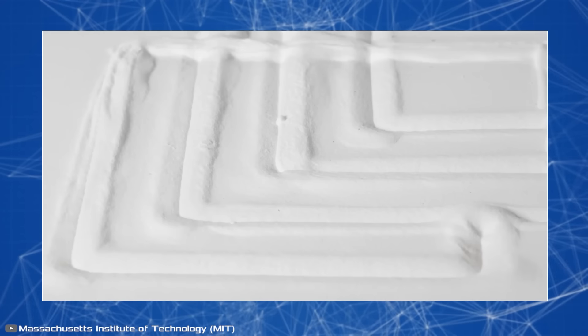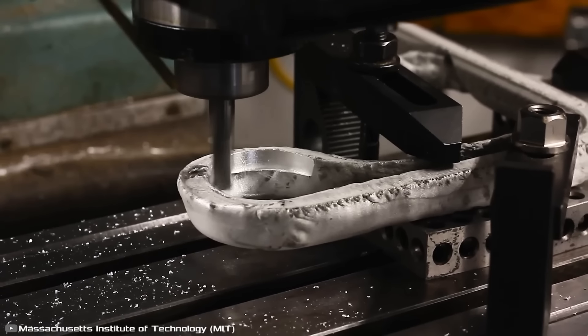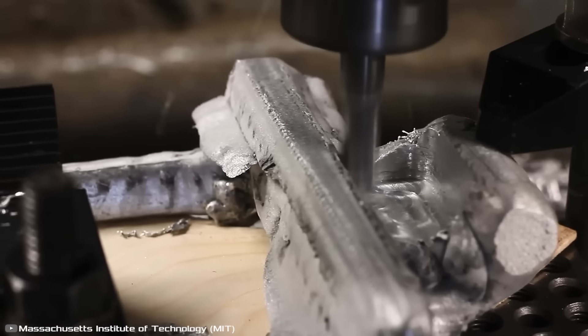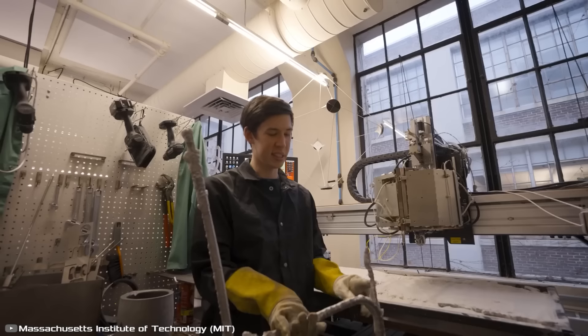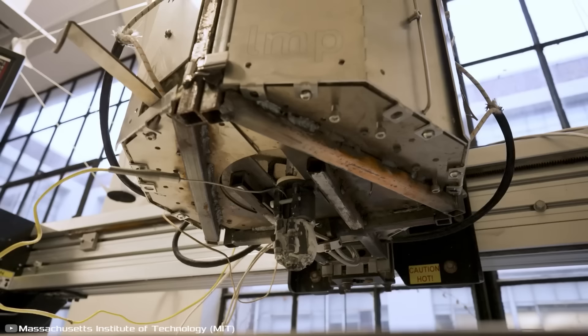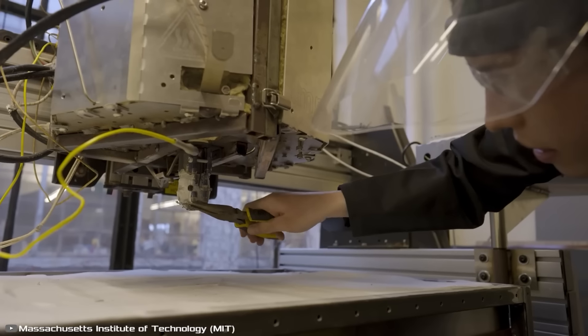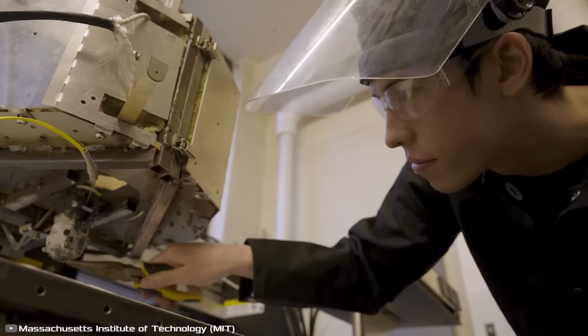Due to its physical properties, the metal quickly solidifies and acquires the necessary three-dimensional structure. The printed item then undergoes finishing processing on a machine and is fully ready for use. According to the developers, the new technology is perfect for quickly manufacturing large components in architecture, construction, or industrial design.